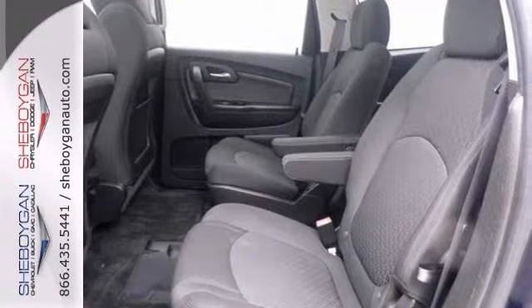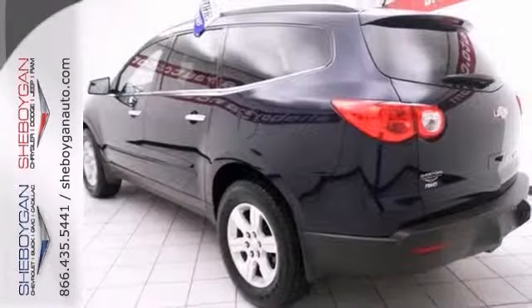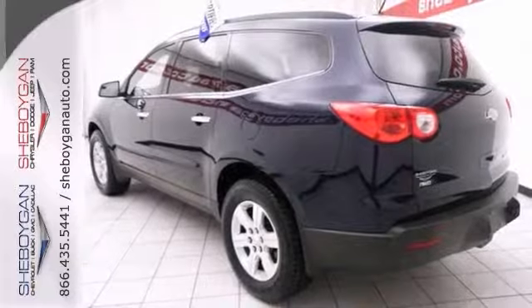It has nice optional equipment like a trailer hitch, a sunroof, dust-sensing headlights, heated mirrors, and much more.